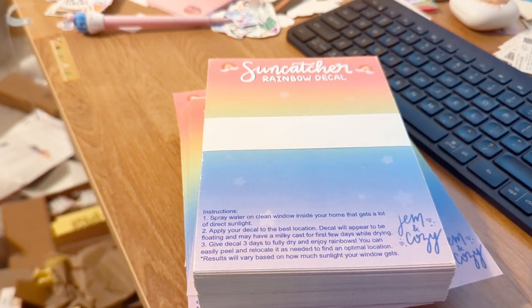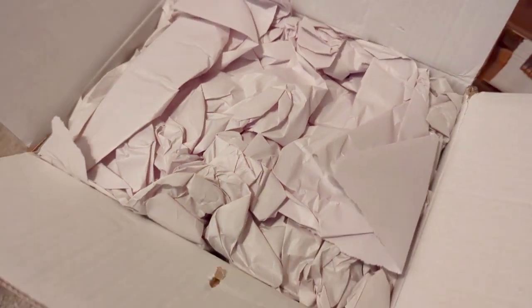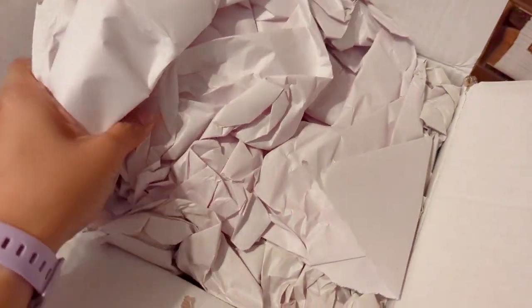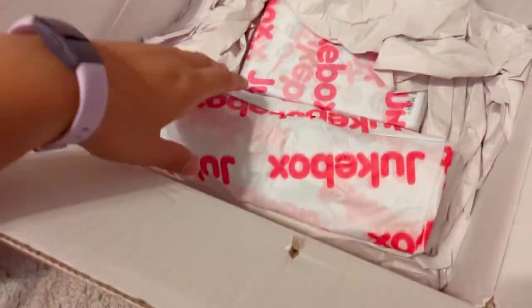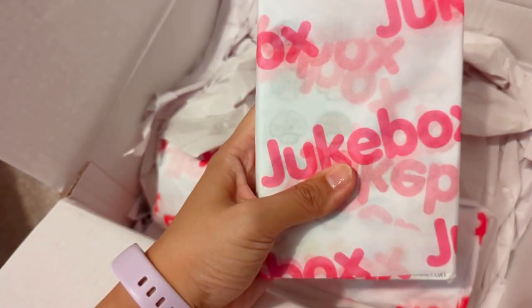These next few boxes are kind of too big for me to put on top of my table and film from my tripod, so I'm bringing you guys along. Oh, so much padding — oh my gosh!